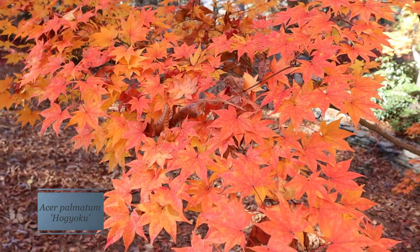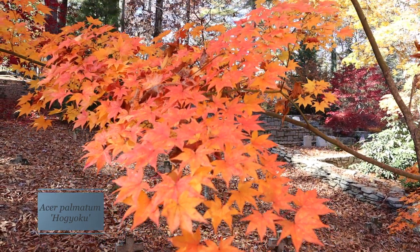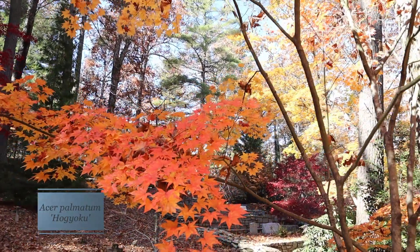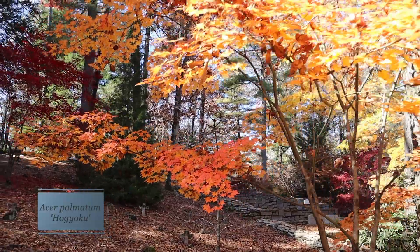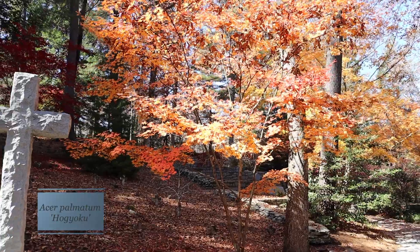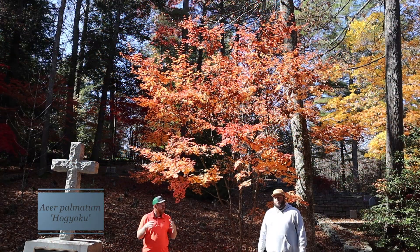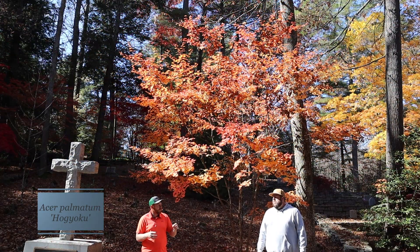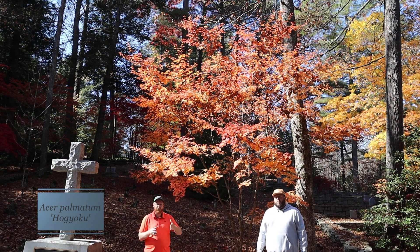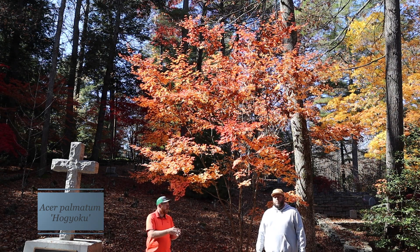One of my favorite pairings to go with Hogyoku and Osakazuki is Green Star. This is a Red Maple Nurseries introduction that gets a very specifically neon yellow. That leaf is close enough to the Hogyoku and the Osakazuki that it makes a better piece of the trifecta. Acer palmatum Osakazuki, Hogyoku, and Green Star rounds out that trifecta with pure yellow, really completing each different color — the pumpkin orange with Hogyoku, the yellow with Green Star, and the orange-red with Osakazuki.